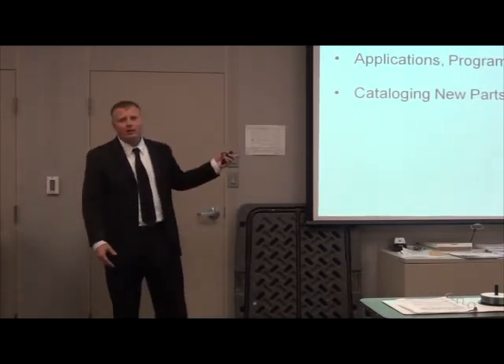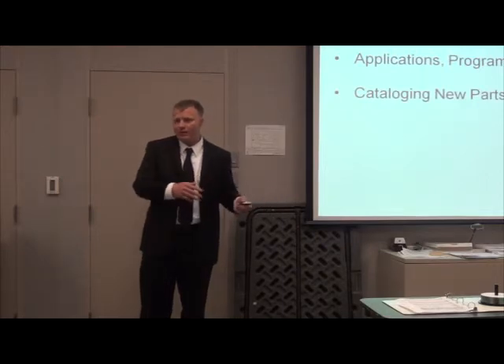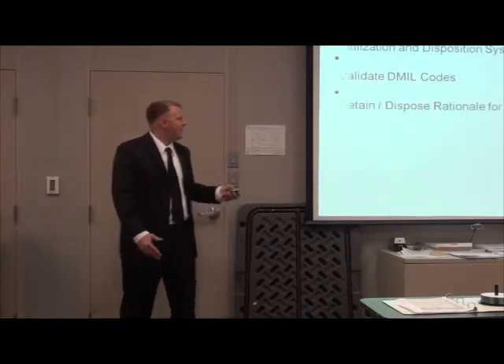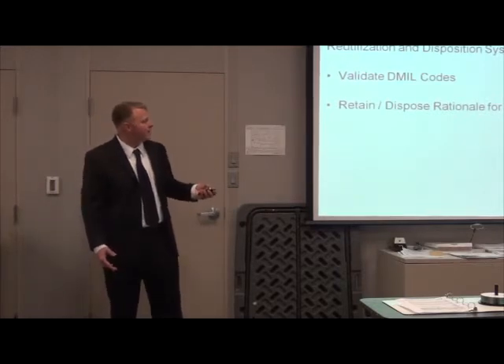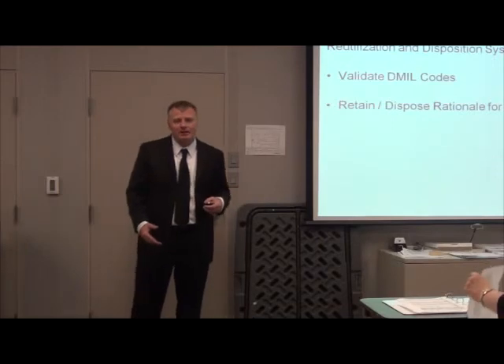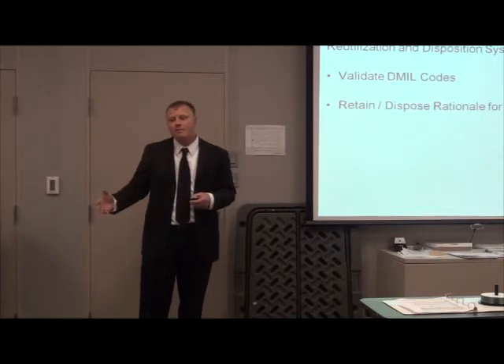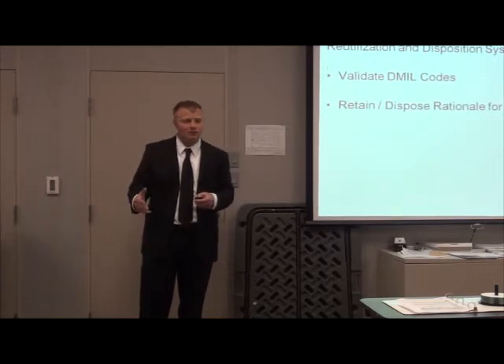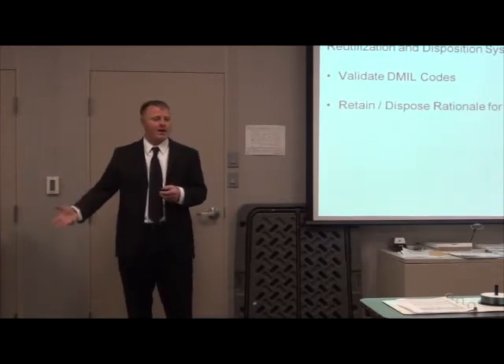I also catalog new parts into the DL43 system — the D143C — so any new part to the Air Force inventory for this jet engine, I catalog properly. The RDS system, or Reutilization and Disposition System, is another system I use. I validate the need for excess parts, retain them or dispose of them. If I dispose of them, I need to validate the D-MIL code, which ensures DOD parts don't get into the wrong hands.